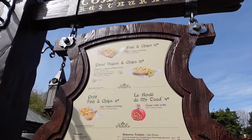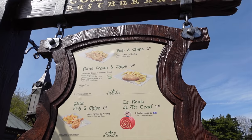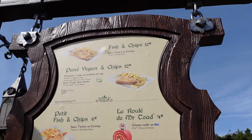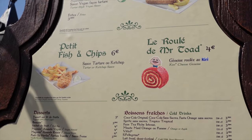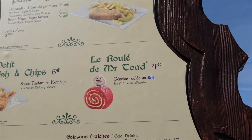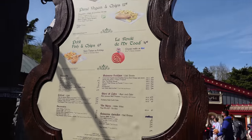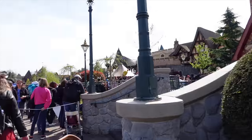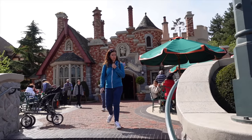Fish and chips is one of the options for 12 euros, then you've got a vegan and chips — panet vegan and chips — also 12 euros, which is really nice to see. I'm so happy to see more vegan-friendly options here in Disneyland Paris. You can also get a small fish and chips for your kids. There's also a new dessert option sponsored by Lavashkiri, which is a cheese dessert we are also going to try today. They've got a little terrace outside as well, which is nice on a beautiful day like today.